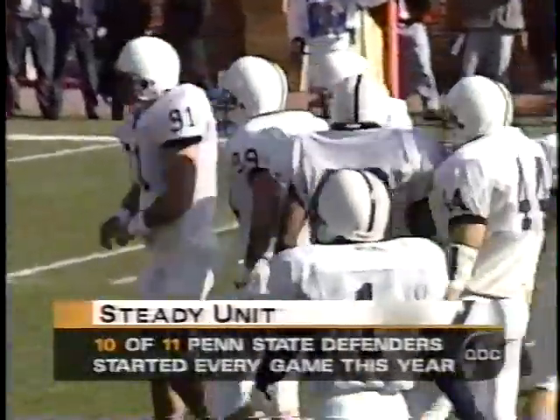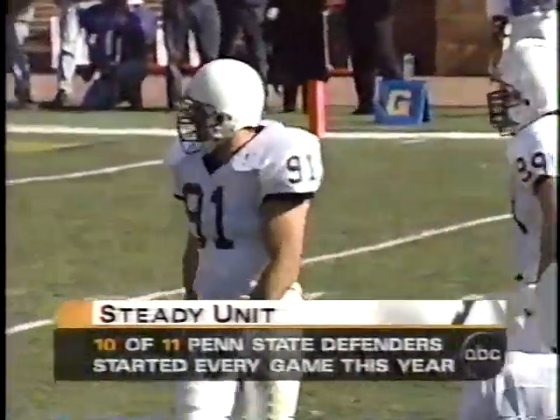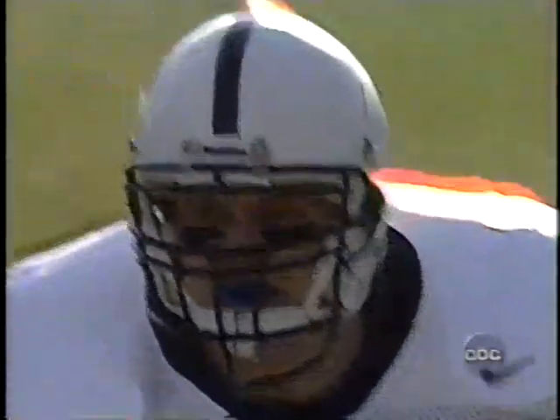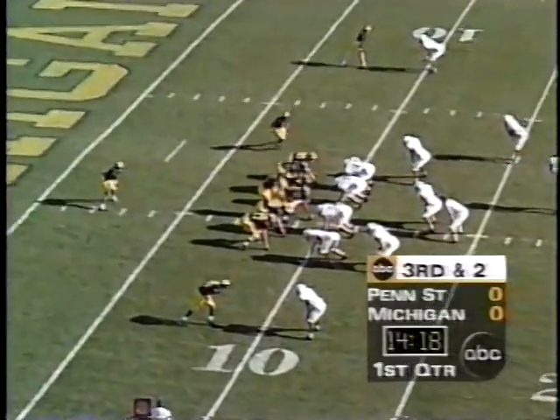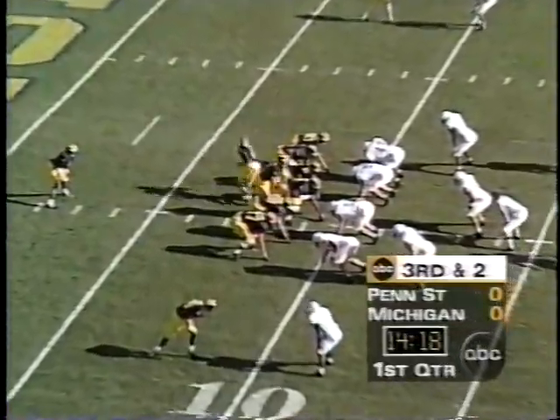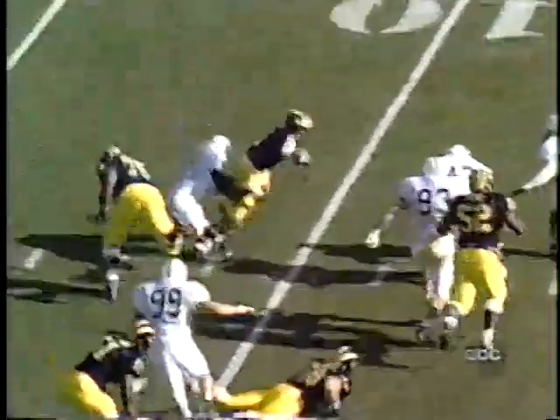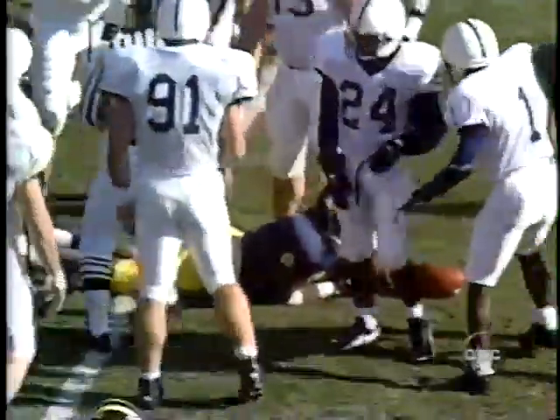It would be 11 of 11 if Miller were here. This defense is outstanding, Keith. They rank 10th in the nation in scoring defense, as you look at linebacker Nelson. Third down and two now for Michigan. They stay with Howard. He turns the corner, gets to the 10, and stops there. He is two and a half yards short of his first down.